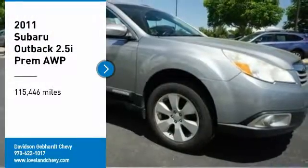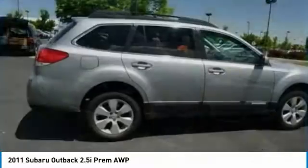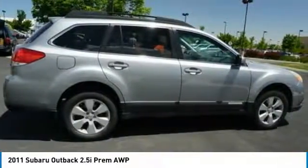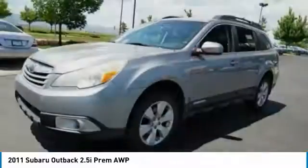Come test drive the 2011 Outback. Take the go-anywhere capability of all-wheel drive and plenty of room for cargo and companions, and you've got the Subaru Outback. Let the adventure begin.